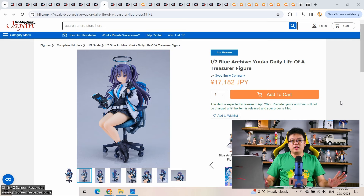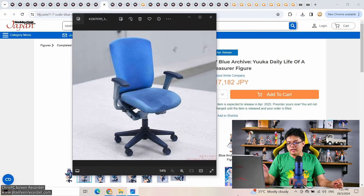From what I have heard about Yuka in the game, her thighs are one of her signature features — her thighs are godly. She has 100kg thighs, something like that. And Good Smile is replicating it — they're telling you her thighs are so heavy that the chair is already deformed.